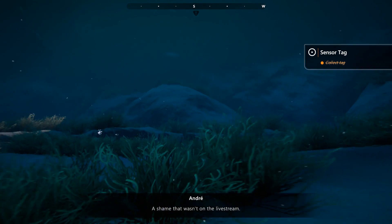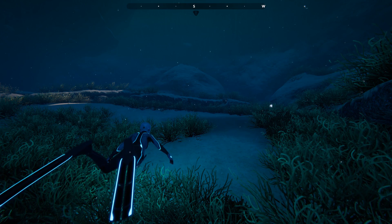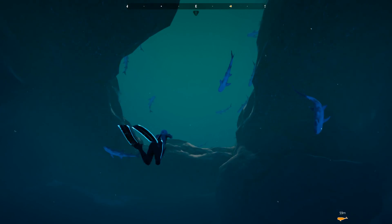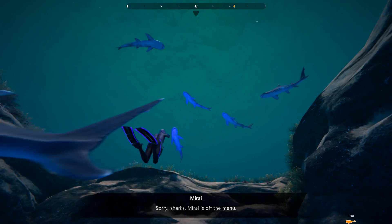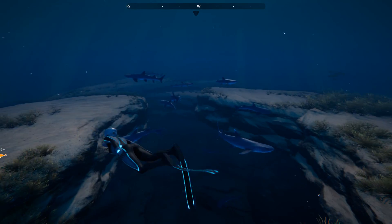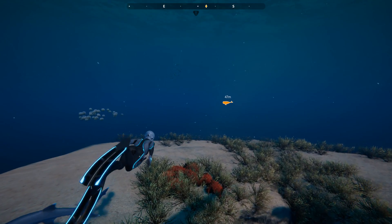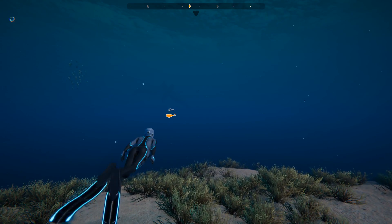Did you see that? It's a shame that wasn't on the live stream. Have you seen one do that before? Never! I'm picking up a tag from the sperm whale pod — pushing the waypoint now, on my way! But octopus will actually gather up shells to use as defense, tools, or homes, which I think is just absolutely amazing.